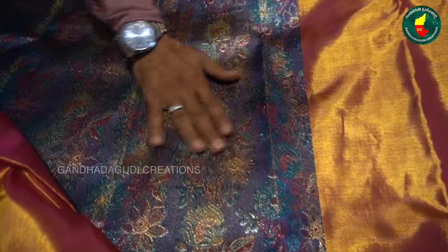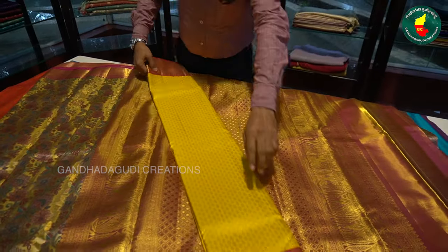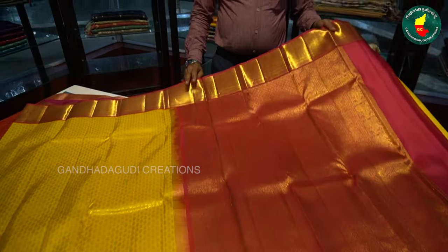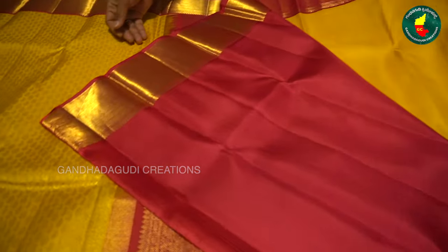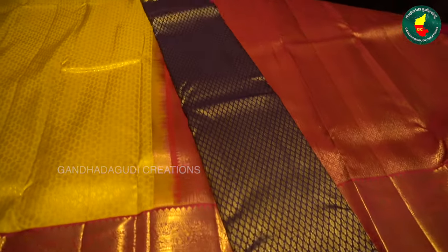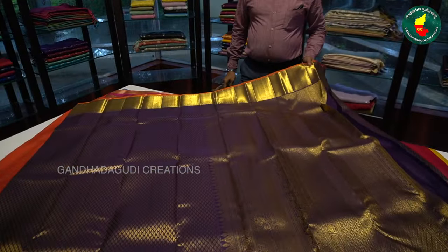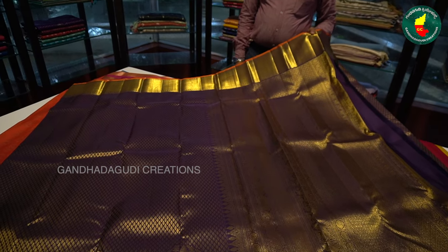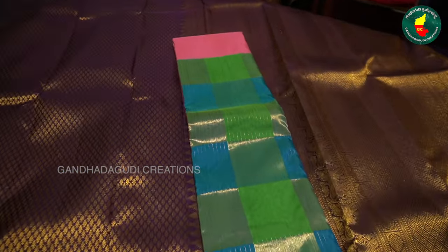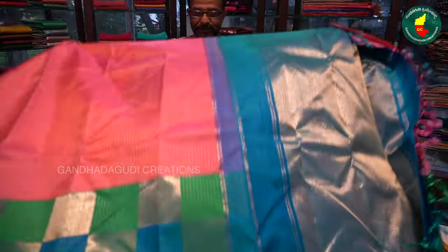This is a very traditional brocade. This brocade has a very beautiful design and the color is very rare. It's like brinjal color with gold pure zari and traditional work. This one is something like half and half — made with checks, checks with stripes.